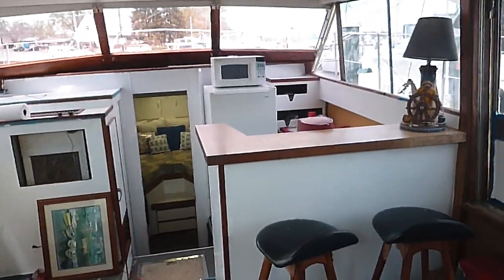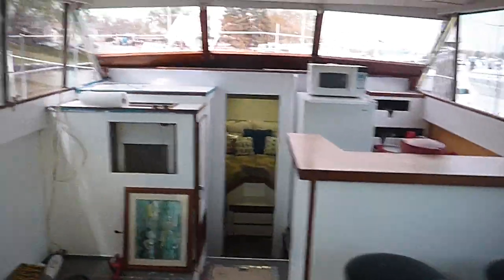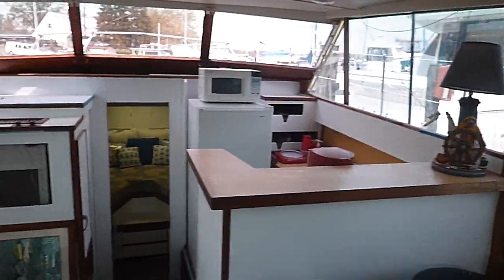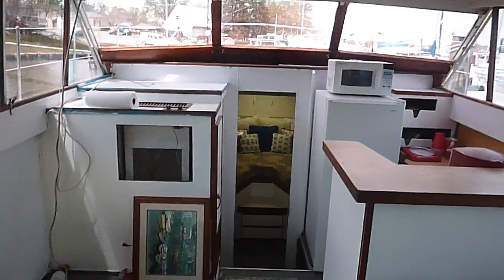We're looking at a 1967 42-foot Chris-Craft Commander, the half cabin motor yacht. This is a classic.